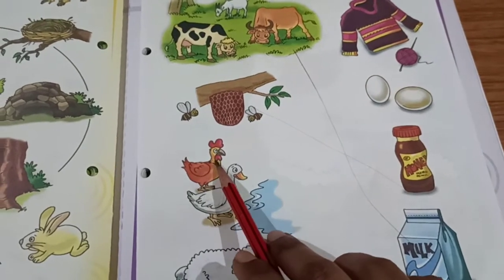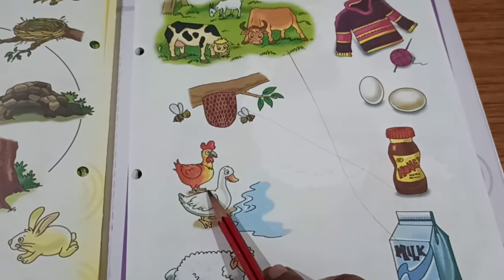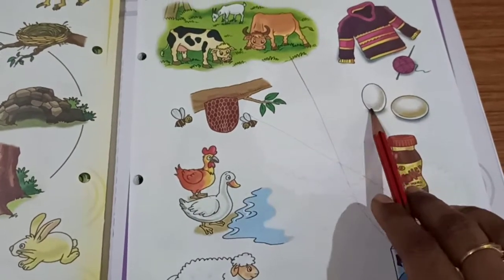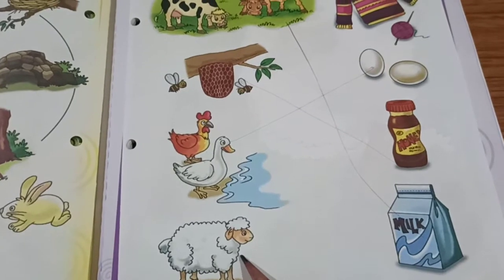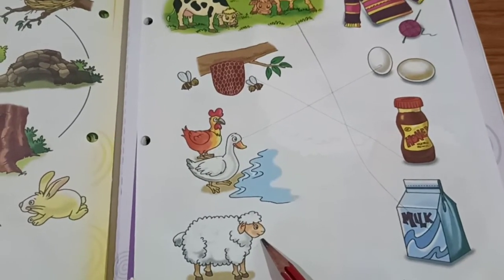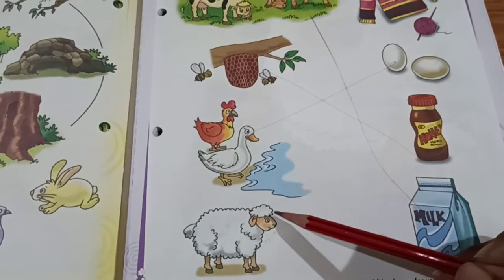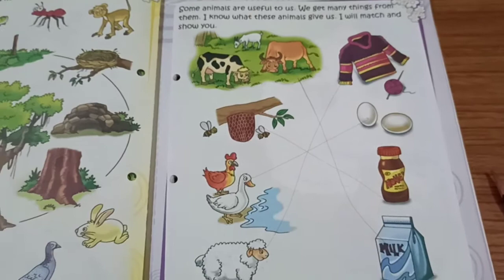This is hen and duck. What will we get from these animals? We will get egg. So, I am going to match this. What is this? This is sheep. From this animal, what will we get? Wool. So, I have done the matching.